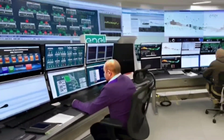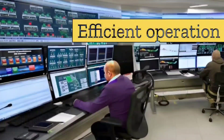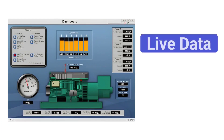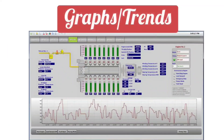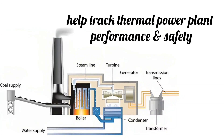Every thermal power plant has a control room. The control room is very important for efficient operation and safety of the thermal power plant. From the control room, every area of the power plant is centrally monitored, and it is a control center from where the performance of the power plant is tracked. The screens here display live data, alarms, and graphs, which help track thermal power plant performance and safety.